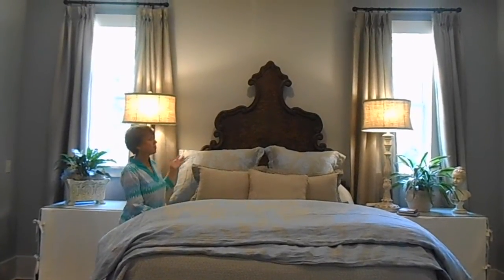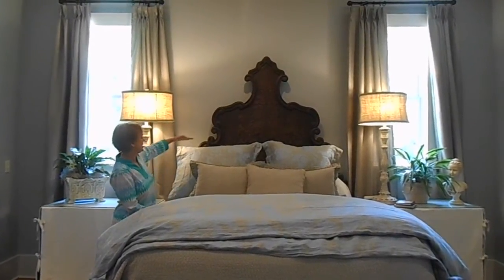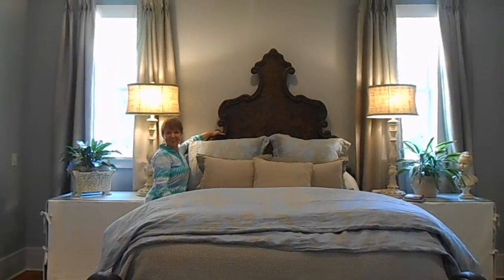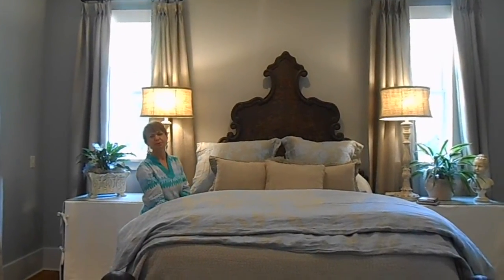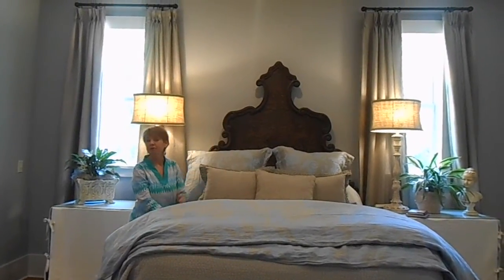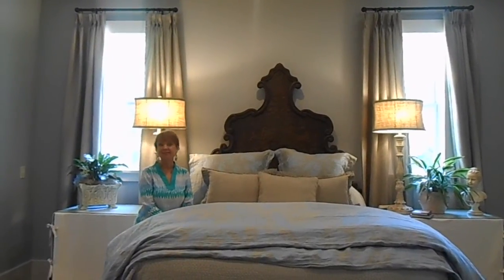So this is a perfect case to show what happens when you get the proportion and scale right. The original headboard would have hit about right here. In order to make it feel right and to play up the height of these beautiful ceilings, we ended up with a very large overscaled headboard that is a little over 8 feet tall itself.